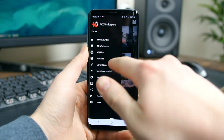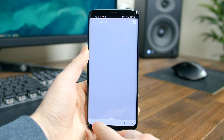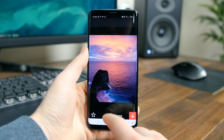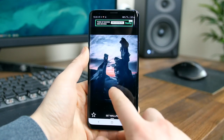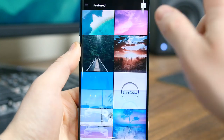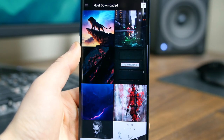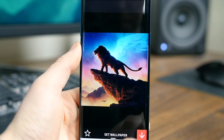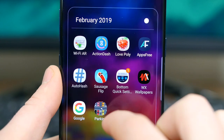WX Wallpapers brings fresh new wallpapers to your Android phone daily. Every picture in the app is found on a public website or licensed under Creative Commons. There's a bunch of different types of wallpapers to choose from, such as abstract designs, wallpapers with lots of black colors that look great on AMOLED displays, animals, anime, and beautiful skies. If you want a good source for wallpapers, you might want to check out WX Wallpapers.